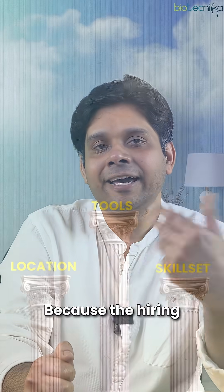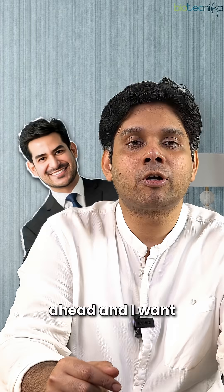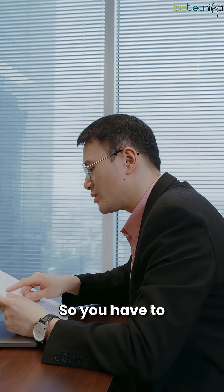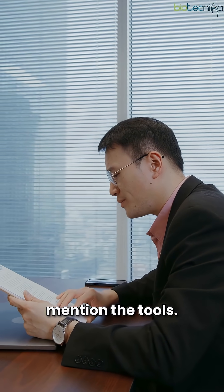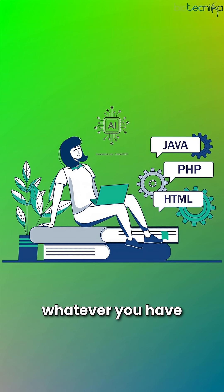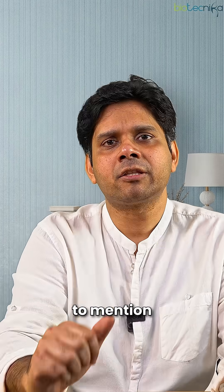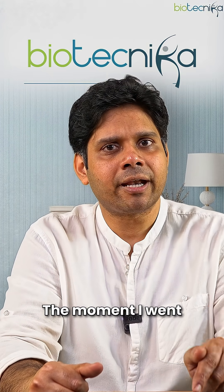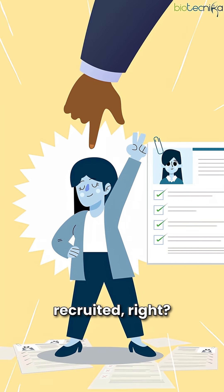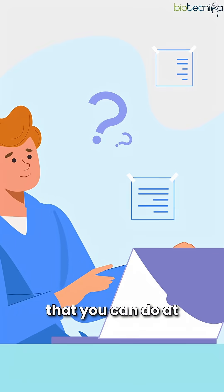Hiring managers receive orders from senior directors of recruitment specifying required qualifications and tools. So you must mention tools — not just skill sets. Mention tools like Python, Java, BLAST, ELISA, chromatography, AI/ML in biology, NGS, and whatever you've learned. One of my students got rejected because he forgot to mention his NGS certification from Biotechnica. Once I pointed that out, they reconsidered and he got recruited. So highlight your skills, and if you don't have them, acquire them — you can do that at Biotechnica.